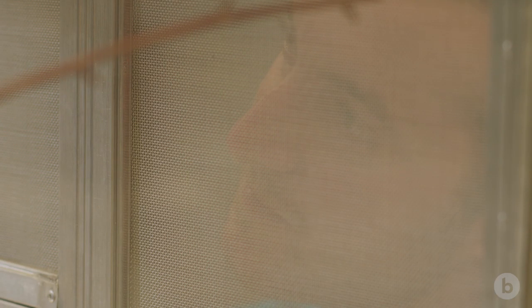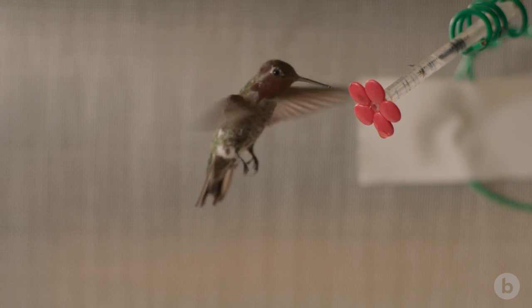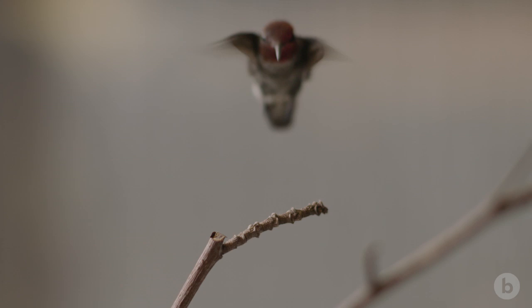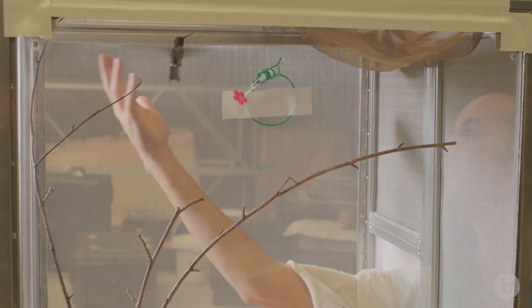Over each wingbeat the hummingbird has to generate an amount of lift force equal to its weight. One of the biggest questions about hummingbird flight is how much lift they generate in the upstroke versus the downstroke — we want to quantify this.